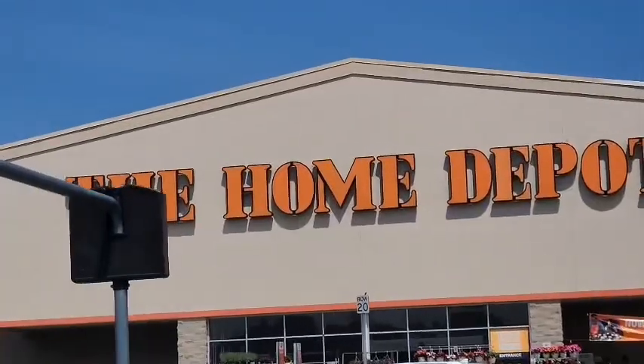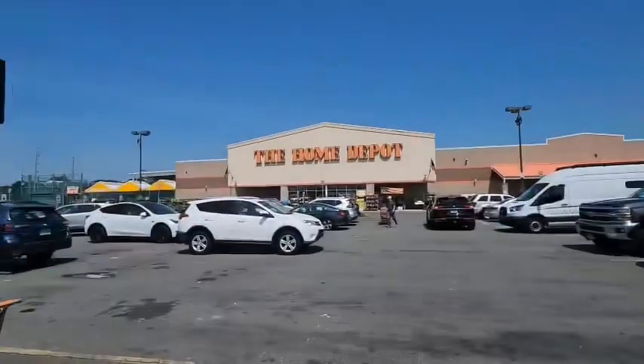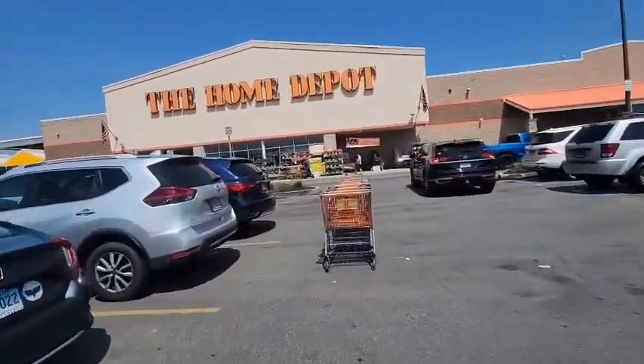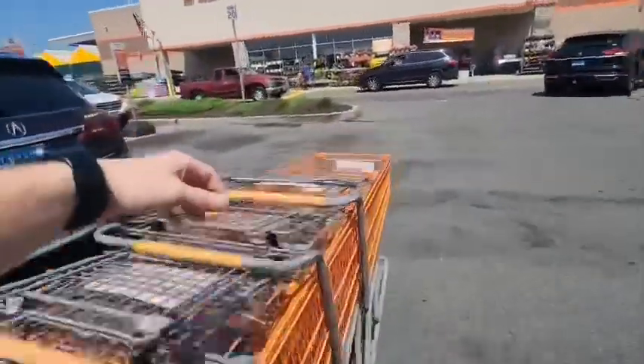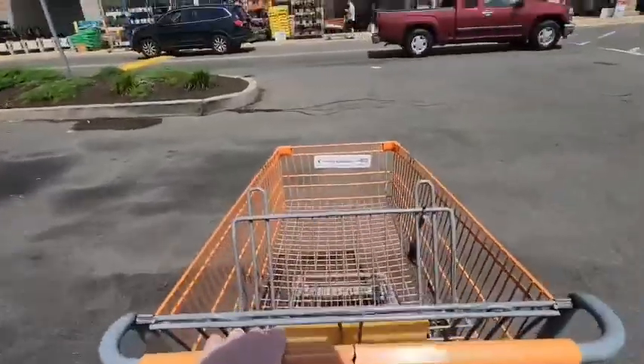This first store I went to, I actually went to it last night and I got a few items for a couple of pennies, but there's this entire palette of light fixtures. If there's one item that is always on penny clearance, it's light fixtures because they don't sell that easily. And Home Depot just has so many for some reason. So there's an entire palette we're about to go get, full of light fixtures.